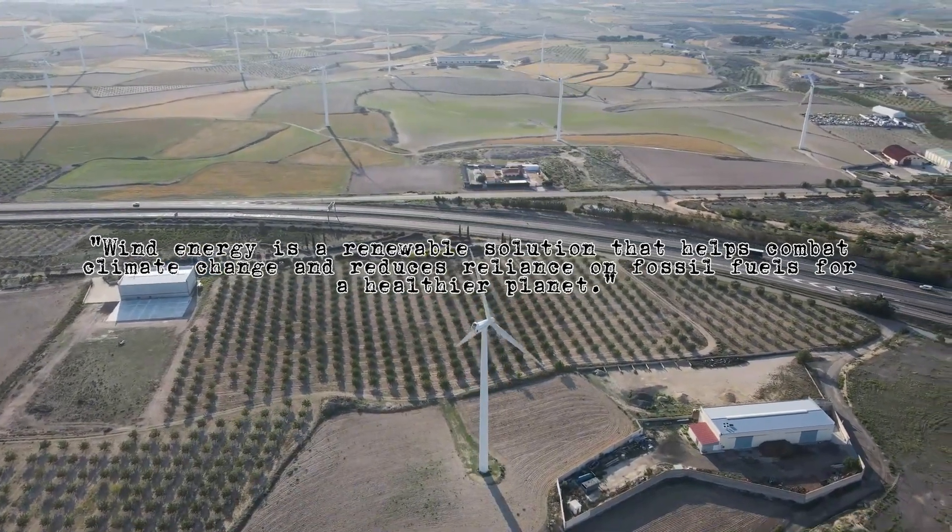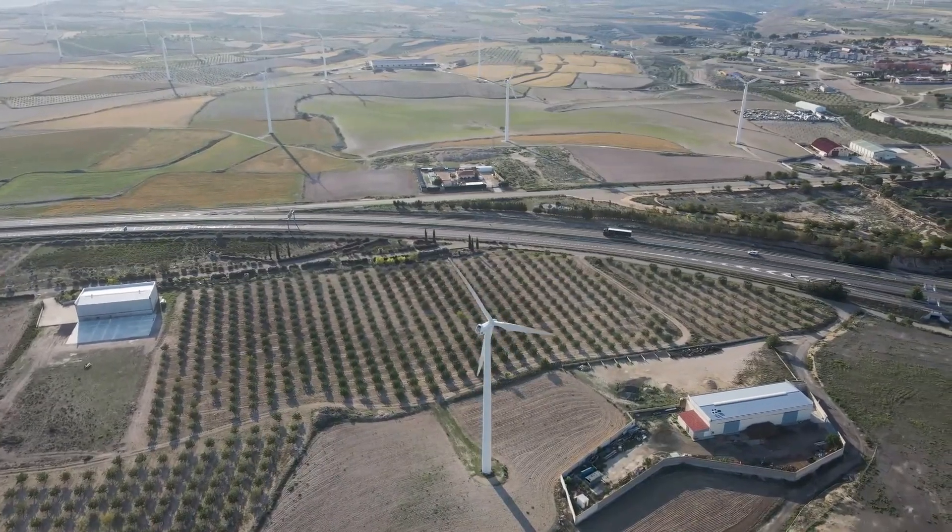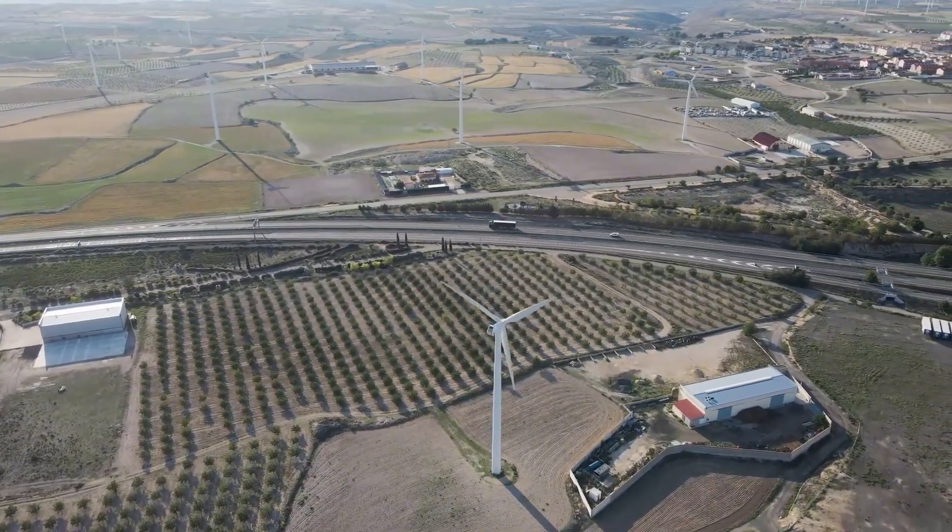So buckle up as we explore the fascinating world of wind turbines and how they're shaping a brighter, more sustainable future for everyone.